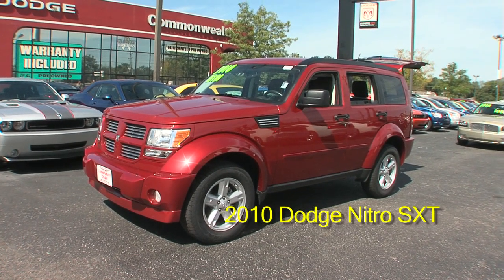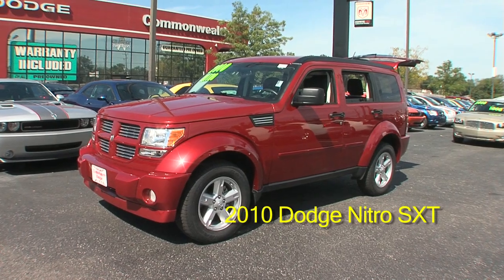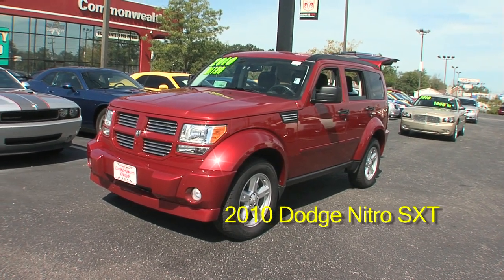Please give us a call at 502-964-6471. There is a special military discount, so please email us or come in and see us. Commonwealth Dodge, 6408 Preston Highway.